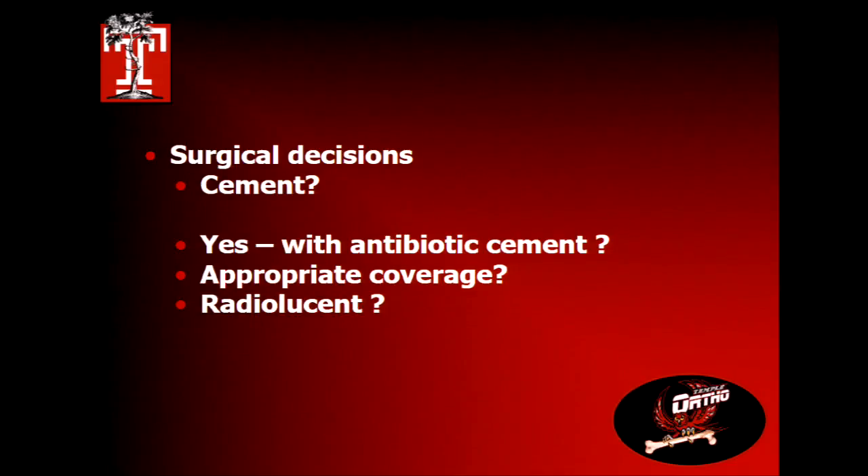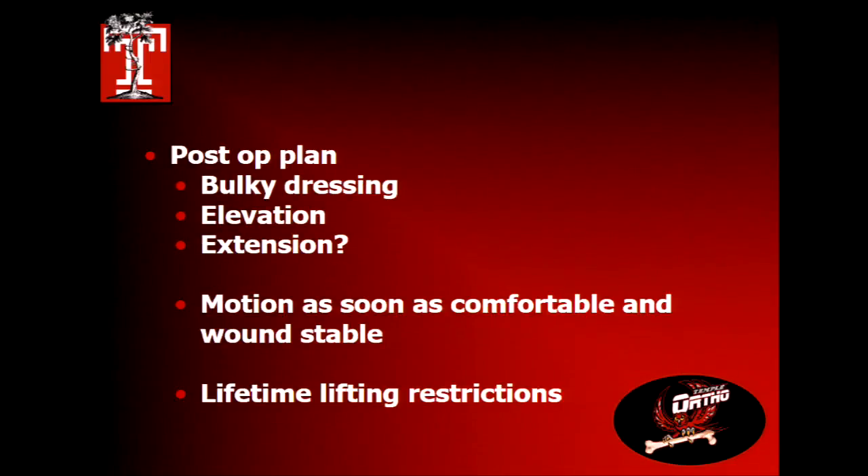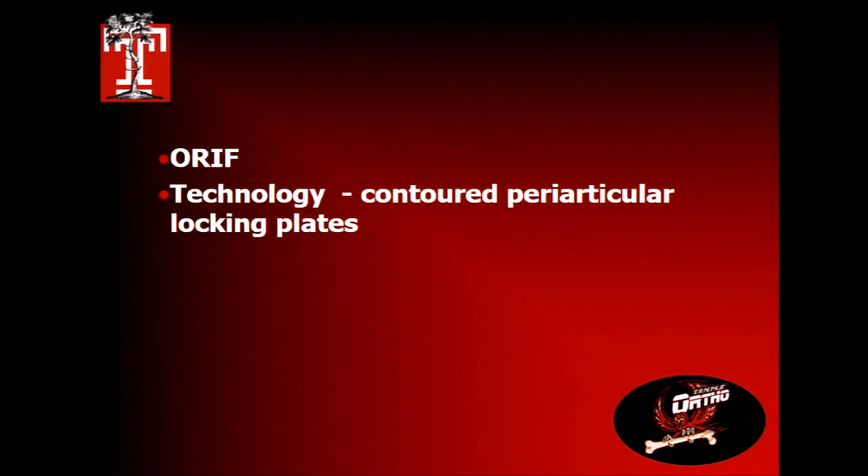Some people use radiolucent cement — you can't tell if it's loose, can't see the resorption. I use regular cement so I can see my failures. Post-operatively, place them in a bulky dressing and elevate. Some immobilize in extension primarily for triceps protection, but most patients won't tolerate that for long. Move them as soon as comfortable; early range of motion when the wound is healed is key, especially after trauma when the skin around the elbow has been beaten up. Total elbow carries a lifetime lifting restriction.